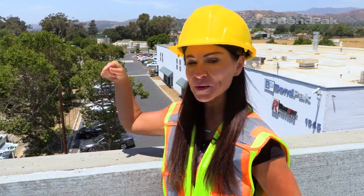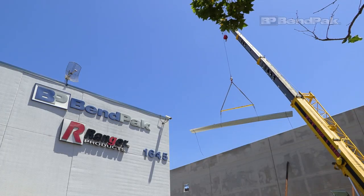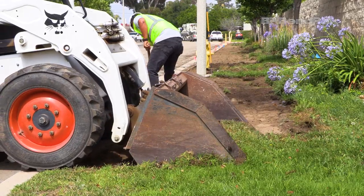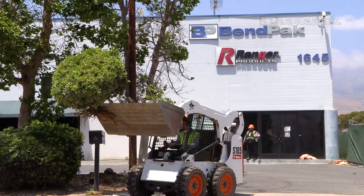BendPak is also bringing curb appeal to our existing corporate office to match this new building that's going up right next door. The current BendPak office building will get a facelift and the landscape is being completely redone. It's out with the old and in with the new.